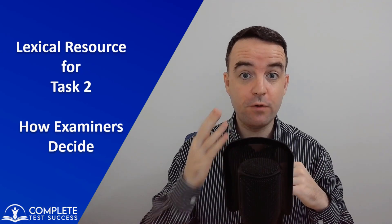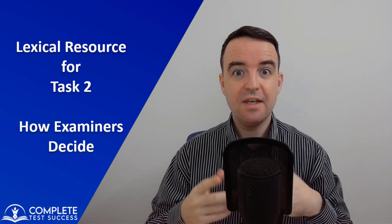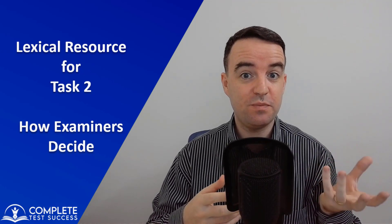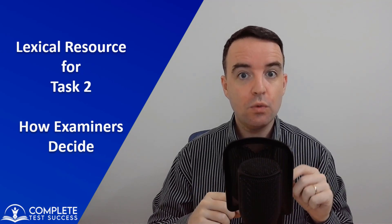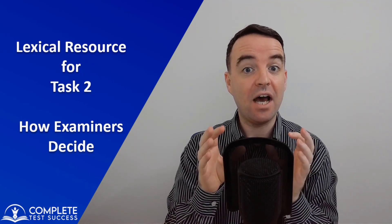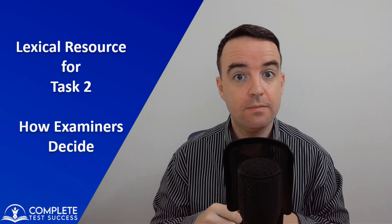Lexical resource is one of the four band scores that the IELTS examiner will give your task two score. Lexical resource just means vocabulary ability. In part one of this lesson, we will look at exactly what an IELTS examiner looks at to decide your lexical resource score. You might already be working very hard on improving your vocabulary, and if you are, well done, because that's actually the most important aspect of improving your lexical resource score.